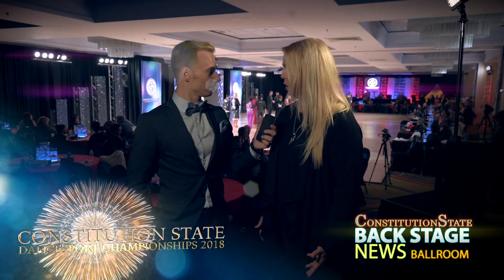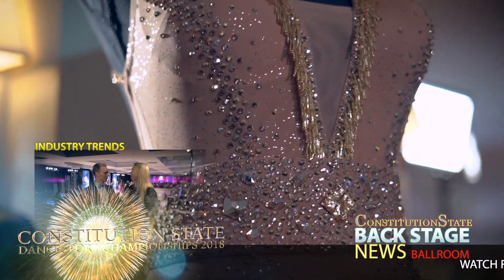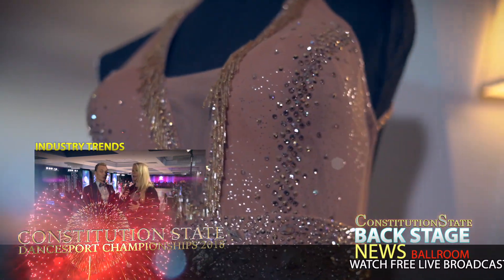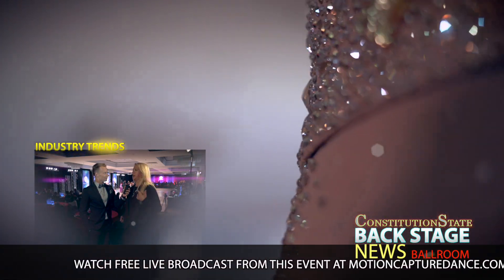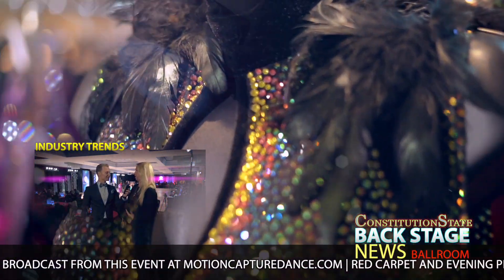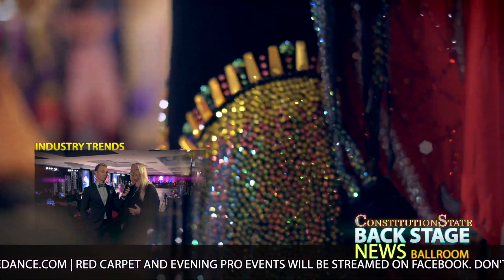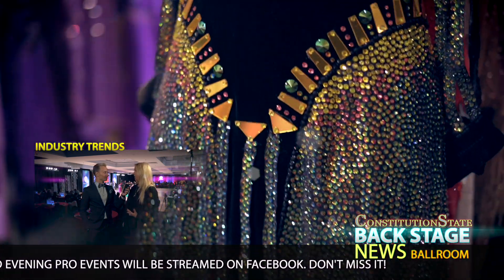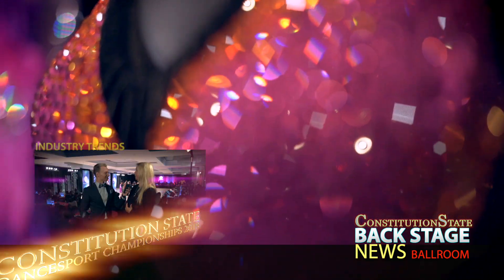Right now we're seeing several different trends going on and they're almost very diverse from each other. One is a very clean, classic line — ladies are wanting something that feels like an evening gown. It's not completely covered in stones; stones are placed very strategically. It's got beautiful princess seams, hangs and drapes gorgeously. The complete opposite of that are ladies who are all about bold color — the new Swarovski stones, neon stones.